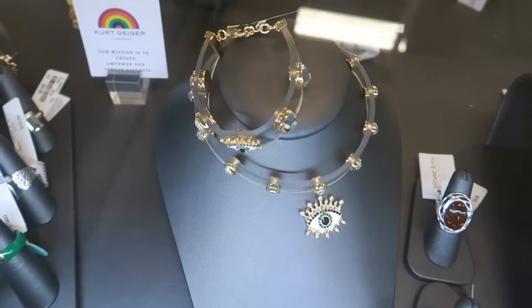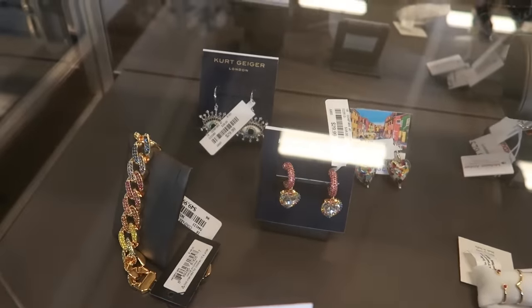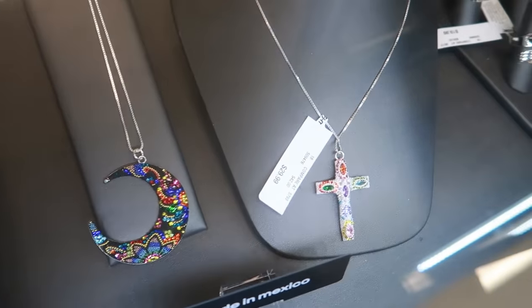They still have some Kurt Geiger. There's a few earrings back there and that bracelet. Those necklaces are pretty.